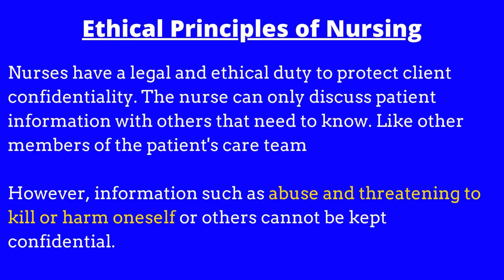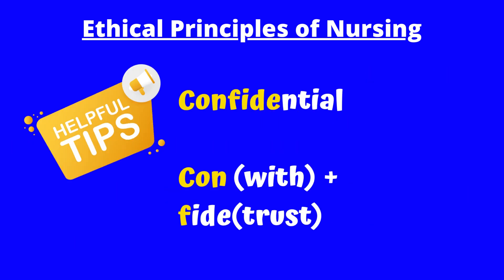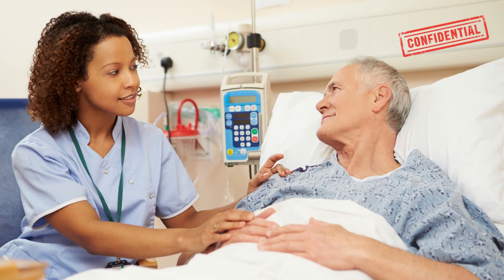Confidentiality: Nurses have a legal and ethical duty to protect client confidentiality. The nurse can only discuss patient information with others that need to know, like other members of the patient's care team. However, information such as abuse and threatening to kill or harm oneself or others cannot be kept confidential. Quick tip: 'con' means 'with' and 'fide' means 'trust,' so together we have 'full trust.' Your patients have full trust in you to keep their health information confidential.